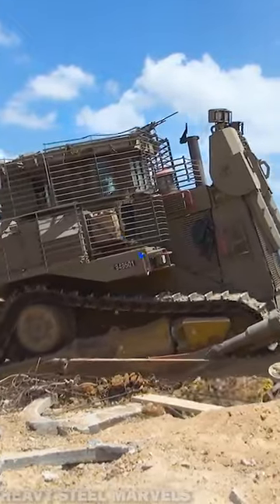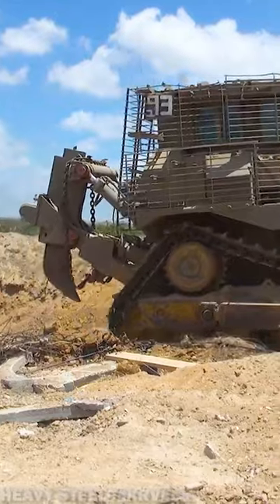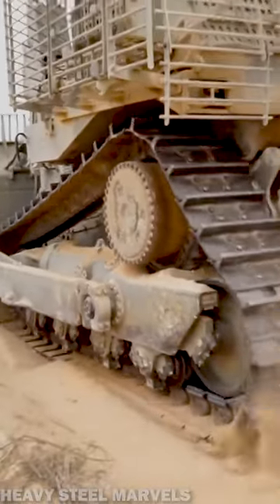The fitted armor package adds roughly 15 additional tons to the production line weight of the D-9. The modified dozers can also be fitted with features such as crew-operated machine guns, smoke projectors, or grenade launchers.